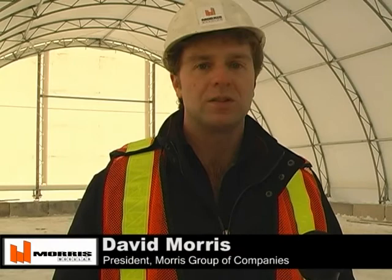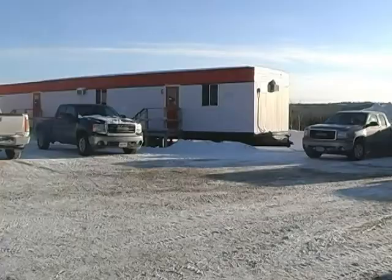I'm David Morris and the president of the Morris Group of Companies in Sudbury, Ontario. Our umbrella consists of Morris Myler Space, Morris Coverall, Morris Trucking and Morris Drilling.